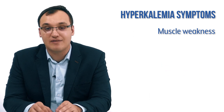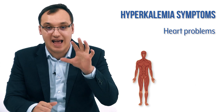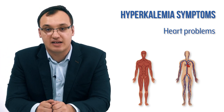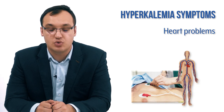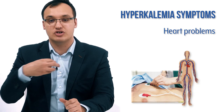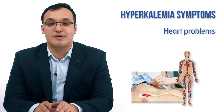Besides skeletal muscle problems, we also have heart problems. These are the two main issues that can occur. For the heart problems, we need an ECG — we place electrodes on the chest and check for ECG changes.